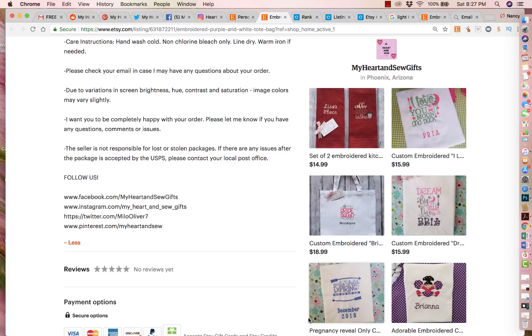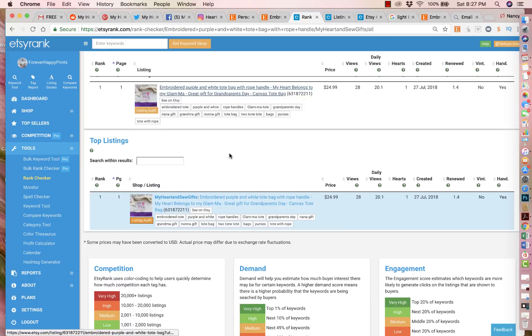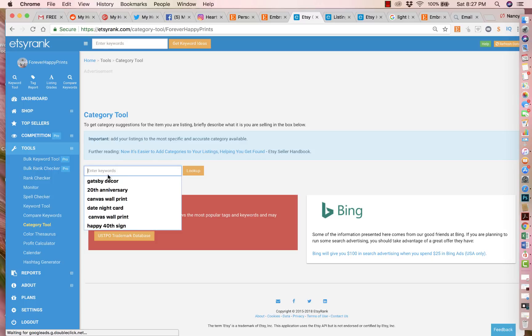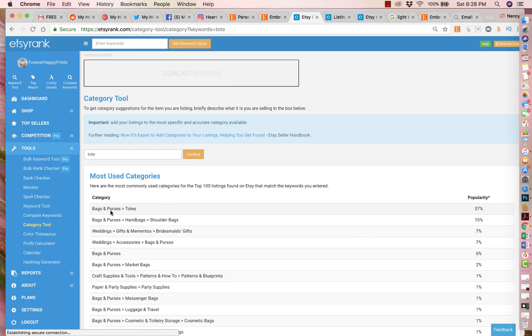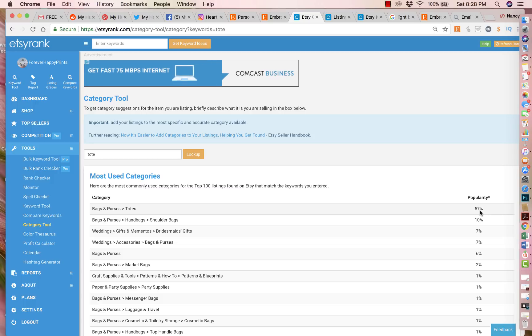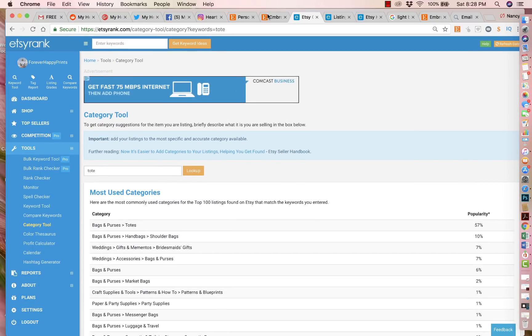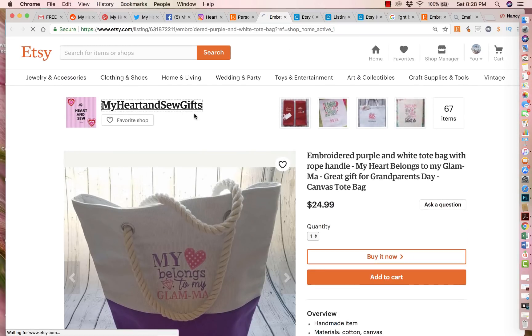The next thing is your product category — you did a really good job putting it in the right category. If you ever have a hard time knowing where something should go, Etsy Rank has a really cool category tool. You click 'category tool,' put in the item you're trying to categorize, and it tells you what category the majority of people use. For example, it shows 'bags and purses' with 57% of people putting it there. You don't want to put it in the wrong category, but you did a good job with that on your own.